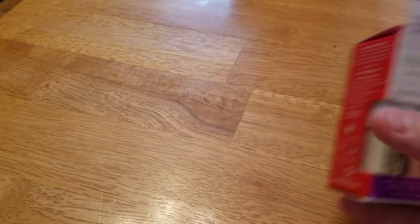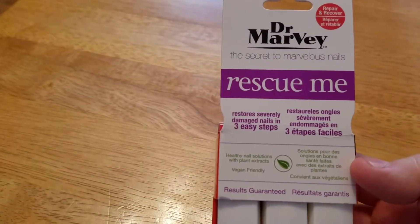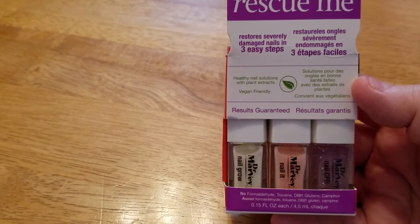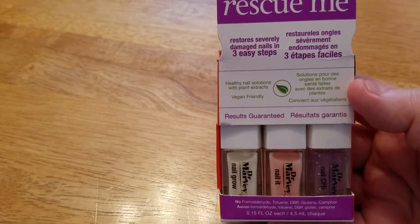And then I got this one, 302 Flawless — I was really shocked to see those hanging there. I also picked up two of these Dr. Marvy Rescue Me for damaged nails. I thought I'd get one for me and one for my mother.